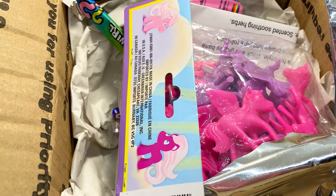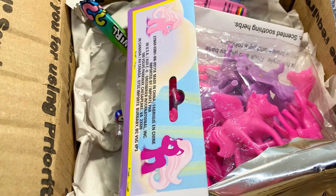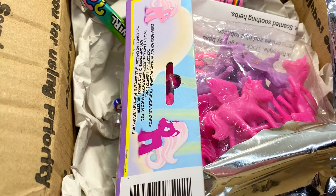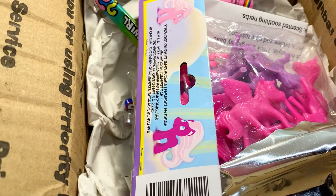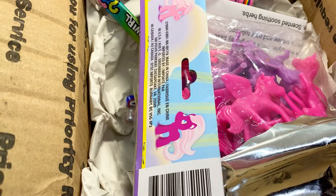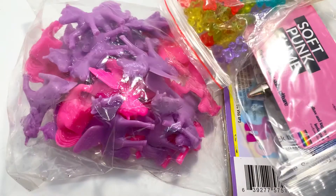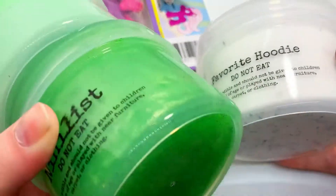I'm super excited to get into them. I'll be posting full ASMR videos hopefully at some point on my Instagram — you guys know I'm horrible at posting. Definitely go check them out and make sure you go check out my shop, everything will be linked down below as well. Leave a comment on what your favorite slime was from this package and let's get started.